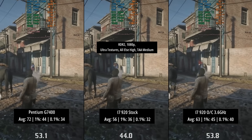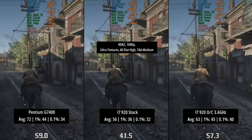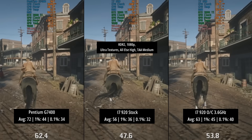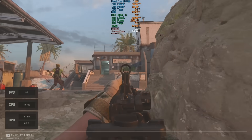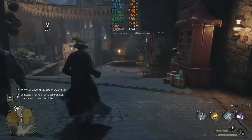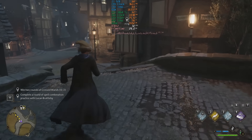Finally, Red Dead Redemption 2. This will give weaker CPUs more trouble in towns and cities — areas packed with NPCs — but it's not all that troublesome for either CPU today. Again the Pentium does do better on average but all of the results were fairly consistent. I did plan to test Modern Warfare 2 and Hogwarts Legacy, but Call of Duty didn't work on the i7 and Hogwarts Legacy didn't work on the Pentium, so that puts an end to that.